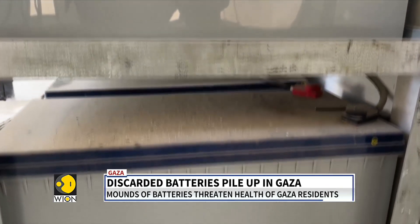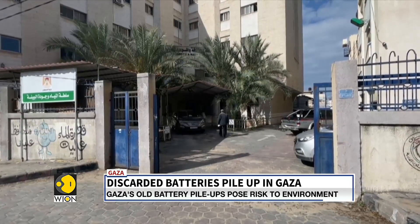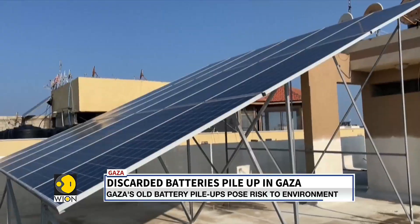Batteries are an essential power source in Gaza where public electricity supply is practically nil. These batteries fuel everything from lights to internet routers to solar panels.